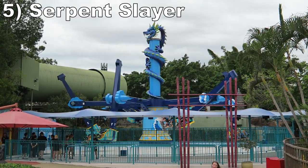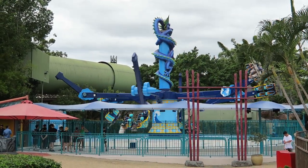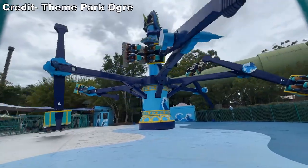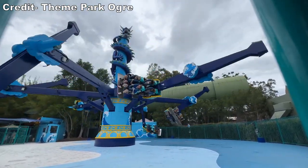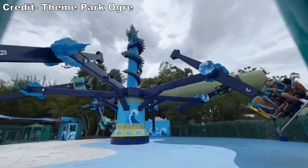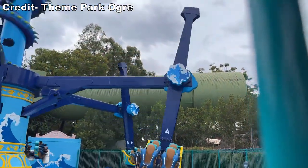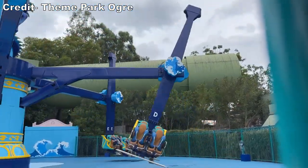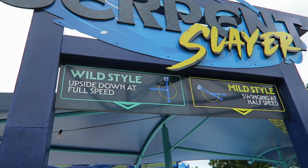Number 5 is Serpent Slayer, formerly known as Pandemonium. I had heard that Dreamworld's Zamperla air race ran a great cycle, and I figured that meant it would just run for a long time. However, this one is far more intense than any other I've ridden. Usually these rides invert slowly, giving you some hangtime. Serpent Slayer does this, but it also has a section where it runs at double speed. I have never seen an air race move this fast. The rapid rotations are extremely disorienting and forceful — I started to gray out from the sustained Gs. This ride has both a mild and wild setting, so make sure to queue for the latter if you want the crazy experience I'm describing.